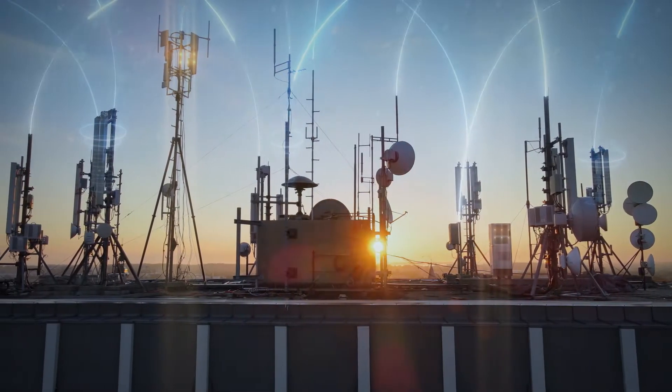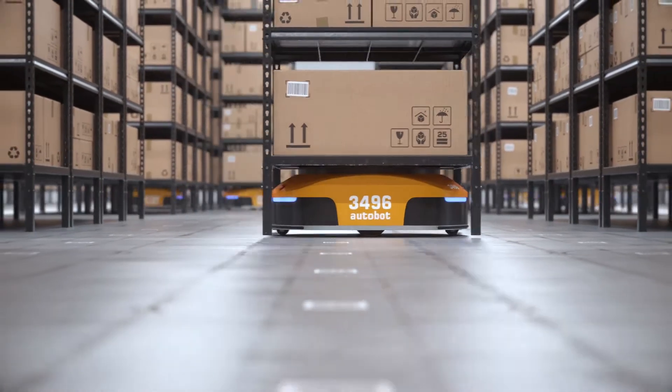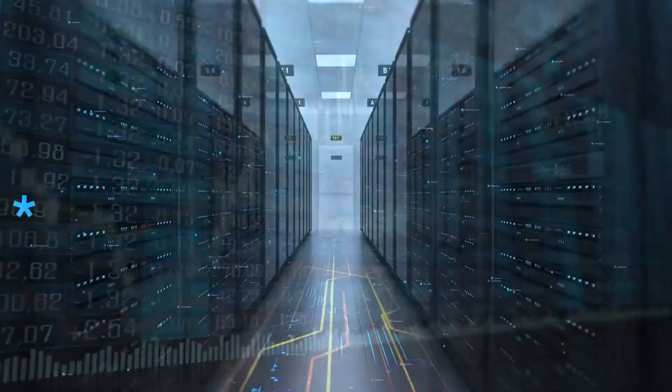Data is everywhere and increasing at a rapid rate. It affects all aspects of our lives. Large amounts of data must be computed in an instant.